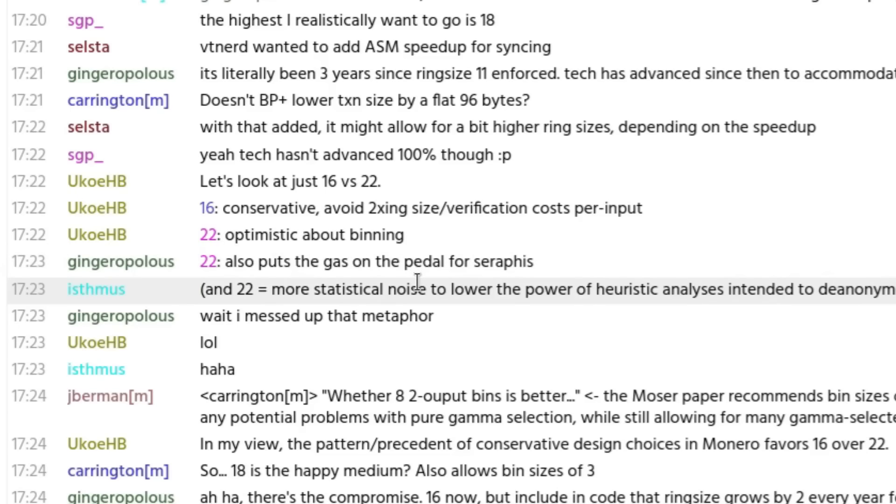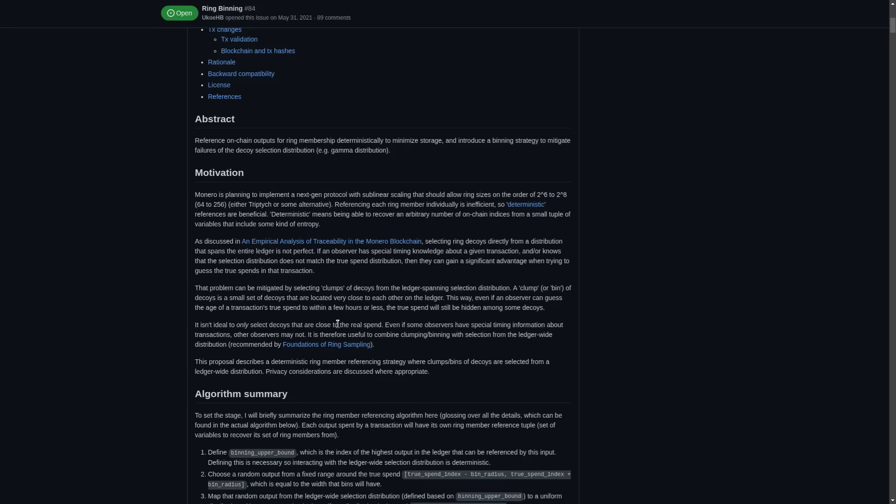That's something we may see in the future of Monero. I'd certainly expect it if they're able to implement what they call sublinear scaling and TripTech — an algorithm that might let them increase the ring size exponentially, like two to the power of six or two to the power of eight (so 64 or 256), without also blowing up the size of transactions.